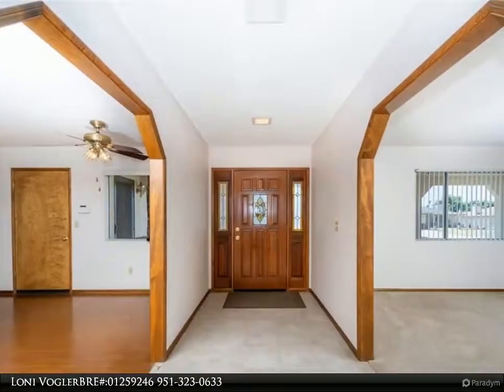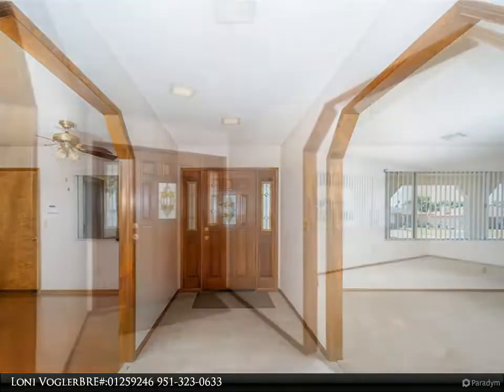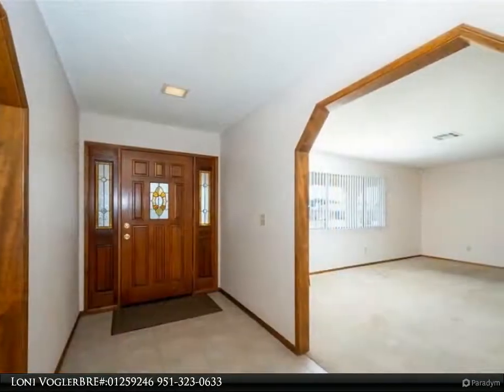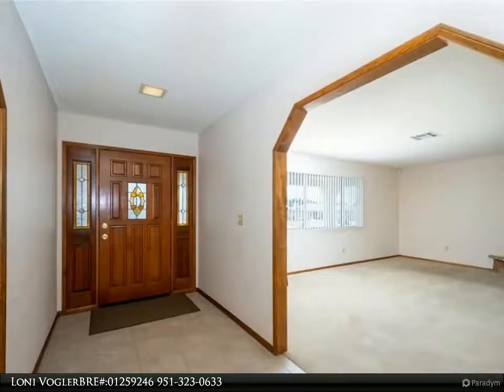The backyard offers a full-length covered patio, block wall, a storage shed, and several established fruit trees. The lush lawn will be perfect for an afternoon game of croquet or lawn bowling.